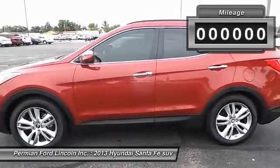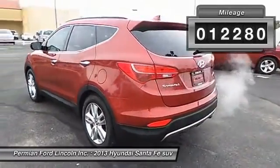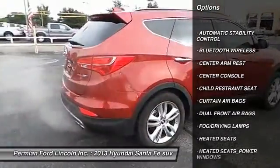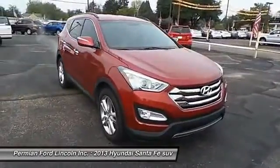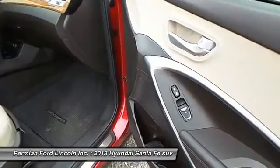This vehicle has less than 15,000 miles. Here are some of this vehicle's great options: traction control, steering wheel audio controls, heated seats, dual front airbags, Bluetooth wireless data link for hands-free phone, keyless entry, automatic stability control, center armrests, power door locks, power windows.